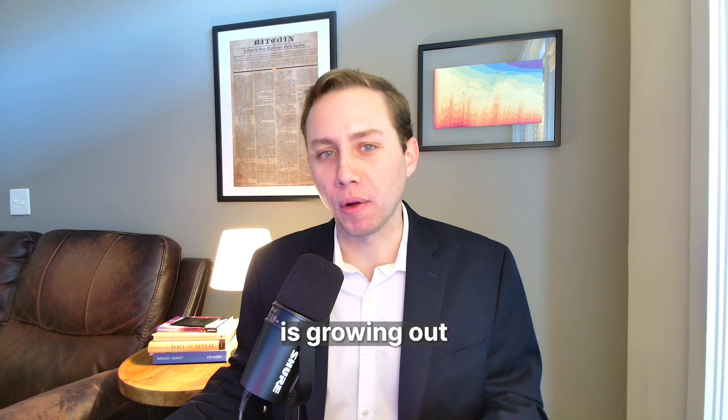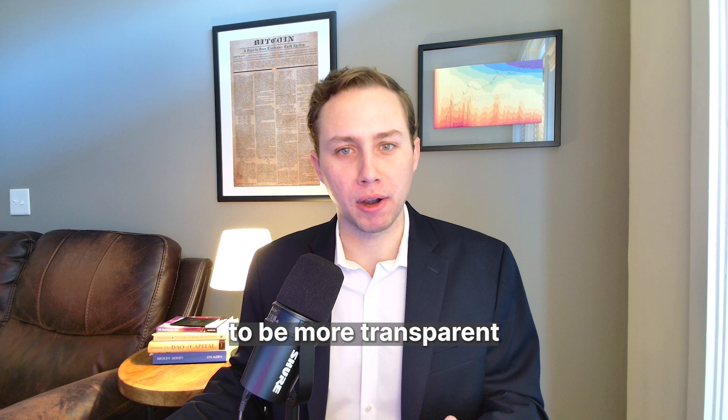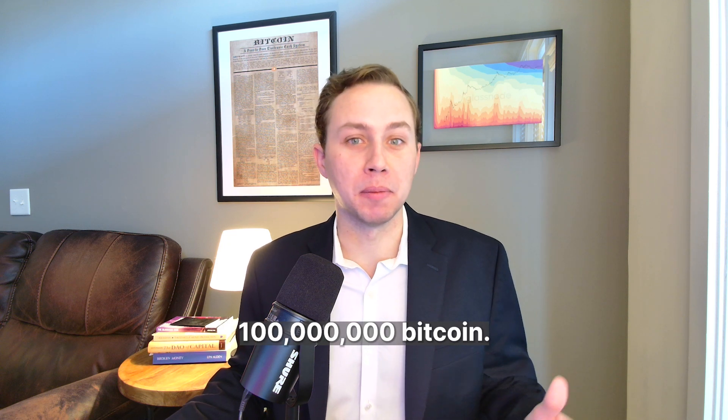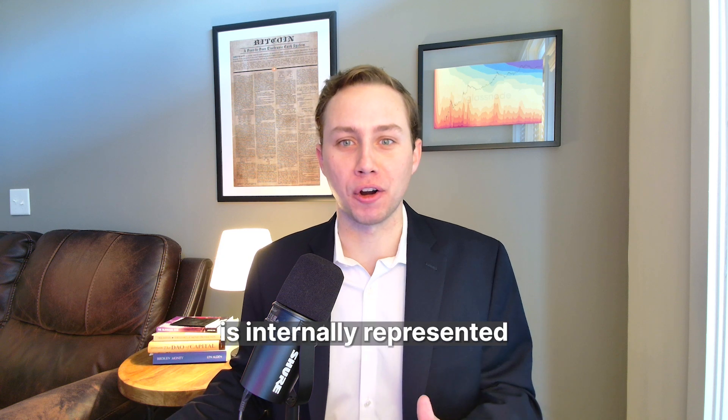Now that Bitcoin adoption is growing out of its infancy stage, maybe it's time to be more transparent about how there are actually 100 million native units in what we've called Bitcoin. So 1 Bitcoin really equals 100 million Bitcoin — that's what 1 Bitcoin is internally represented as.